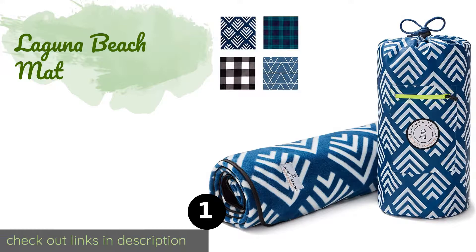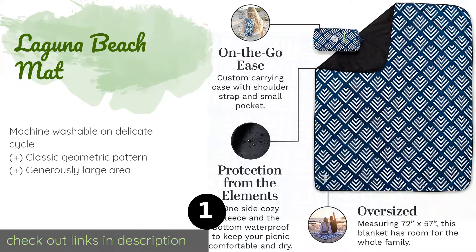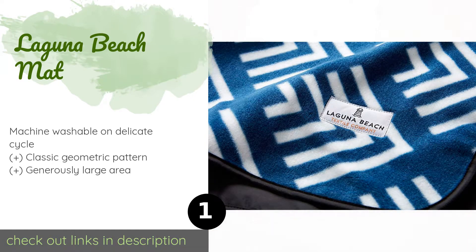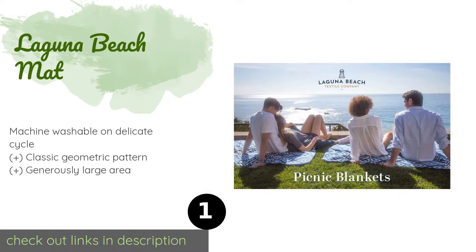The number one is the Laguna Beach Mat, with a cushiony fleece top and a waterproof bottom. The Laguna Beach Mat is made to brave the elements and is well suited for camping or a day at the park too. It comes with a durable stuff sack with a carrying strap and an external pocket for small essentials.